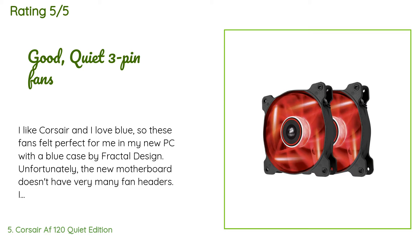A customer said: 'I like Corsair and I love blue, so these fans felt perfect for me and my new PC with a blue case by Fractal Design. Unfortunately, the new motherboard doesn't have very many fan headers — I'm using an old adapter just to get all the installed fans to work. This Fractal Design case already comes with two similar but not blue fans pre-installed on the front. I have a Corsair AIO water cooler which takes up the fan space on the back. There seems to be room for two fans at the top.'